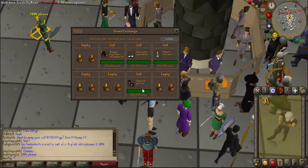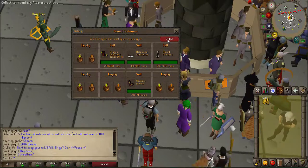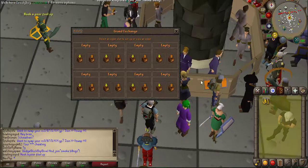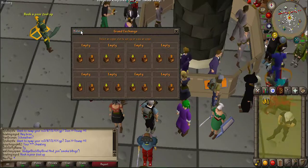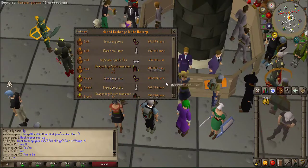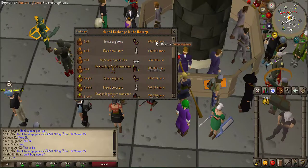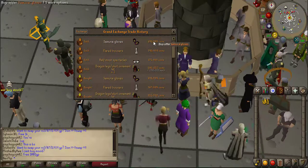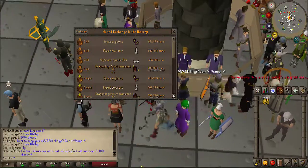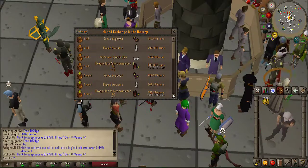In this clip we have the half moon specs, the samurai gloves, the flared trousers, and the ornamental kits. We've actually got some whopping margins on some of these items. Going to the history - the samurai gloves we bought for 262k and sold them for 691k, so we got around a 70k margin on them, which is absolutely awesome. The flared trousers we got about 23k off of them.